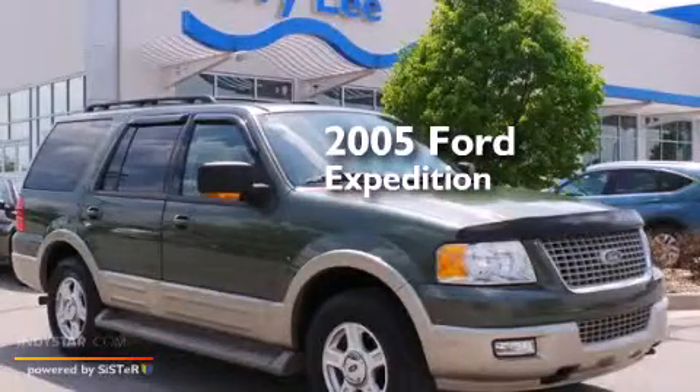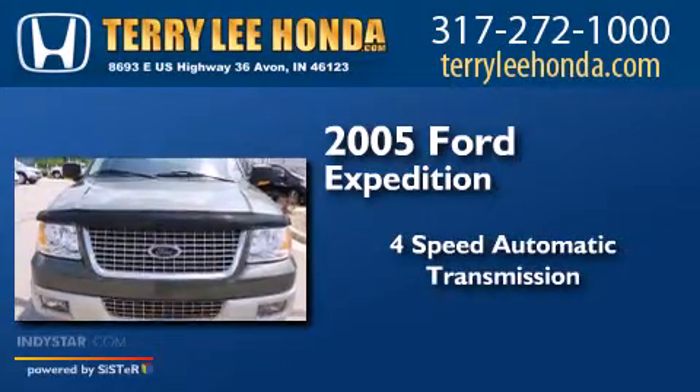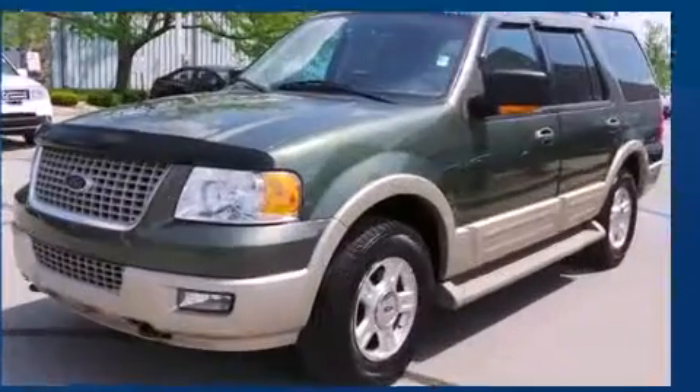This is a 2005 Ford Expedition. This SUV has a 4-speed automatic transmission, a 5.4-liter V8, and 4-wheel drive.